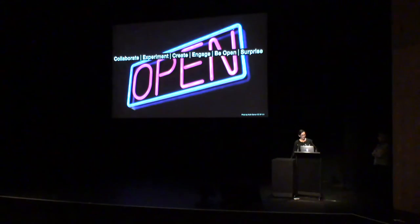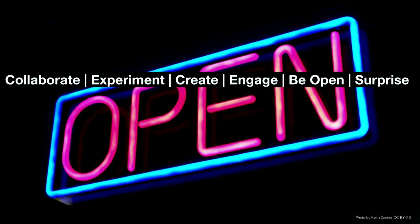Thanks Kate. You can see why I took this job — it's amazing to be able to work with so much data being produced at the State Library. We decided that we should kick off this lab with some values, and we came up with: collaborate, experiment, create, engage, be open — and to surprise. We're here to find new ways into our collections and data, to experiment, to learn, to fail and to grow with our audiences, researchers and developers.